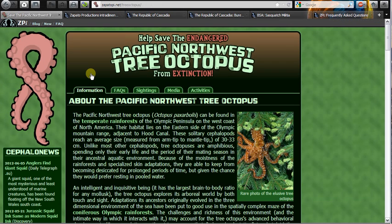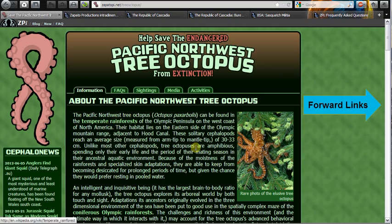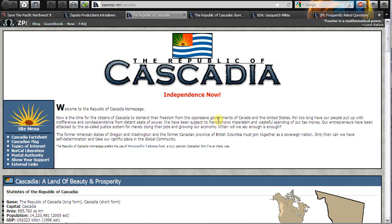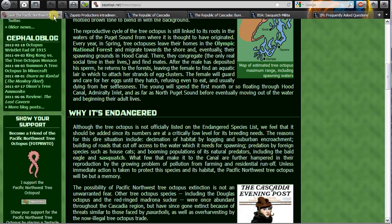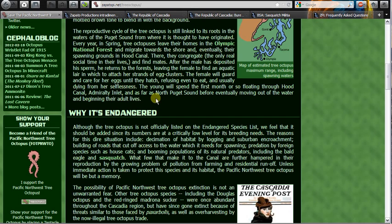The last part of the acronym is L — Look for the links. We're looking for two types: forward links and backlinks. Forward links — like clicking on temperate rainforests — take me to sites like Wikipedia, which are widely accepted. But when you start clicking on Sasquatch links, you come across sites like the Republic of Cascadia, Cascadia Bureau of Sasquatch Affairs, the Sasquatch Militia, and the Aluminum Foil Deflector — all with the Zapatopi.net domain name and all fairly bogus. So the forward links, even though there are many, reveal that this is not necessarily a valid site.